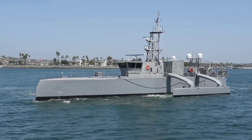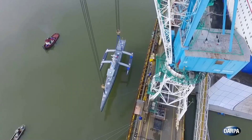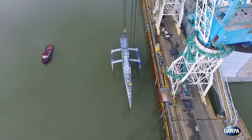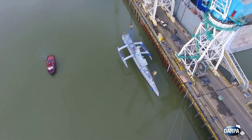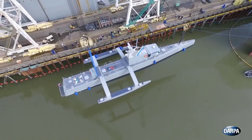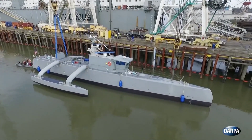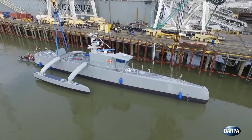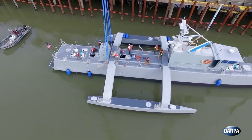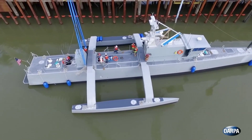Although a human operator can oversee its actions, its primary function is autonomous operation. Spanning approximately 131 feet and powered by twin engines, the Sea Hunter can reach speeds of up to 31 mph, carrying 40 tons of diesel fuel for prolonged trips. Currently in the experimental stage, this vessel could revolutionize submarine detection, offering a more cost-effective solution at only about 10% of the price of traditional counterparts.